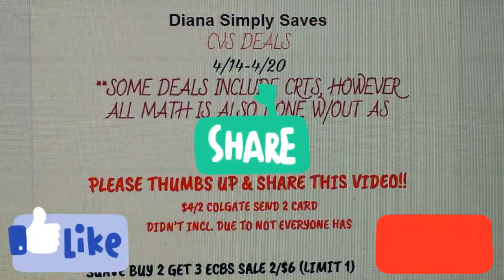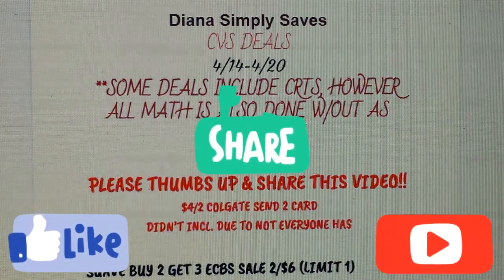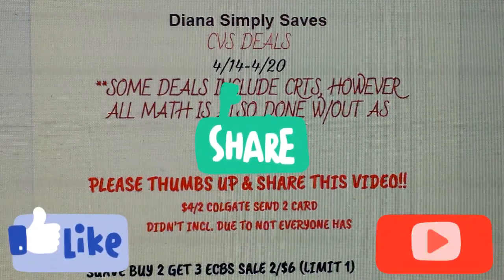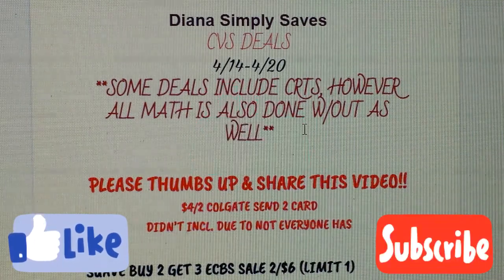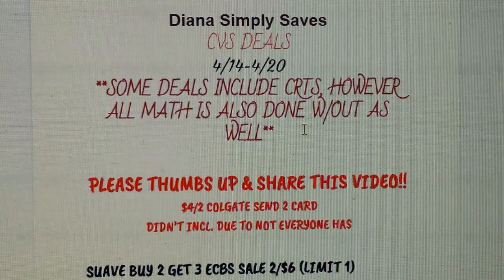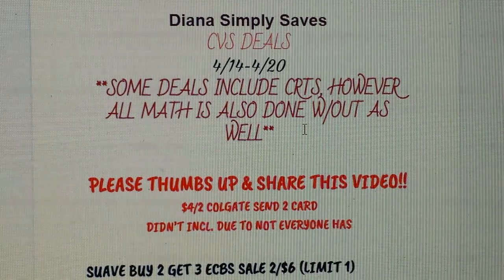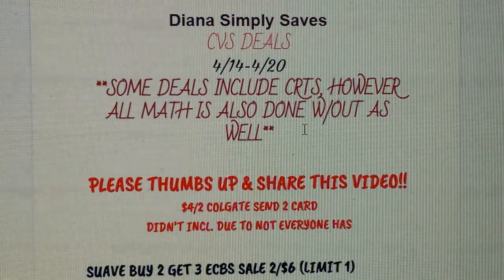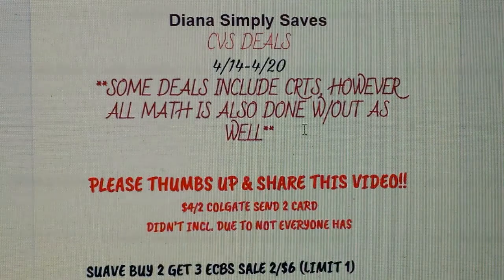Hello everyone, welcome back to my channel. Sorry this is super late — I got scheduled for work this Thursday and I never work on Thursdays, so here we are. This has been filmed about 300 times, so I'm just going to get straight into it. If you're new to my channel, welcome! I show you CVS deals, and hopefully they are helpful. Some of these deals do include CRTs, but don't worry — I do the math with or without them.